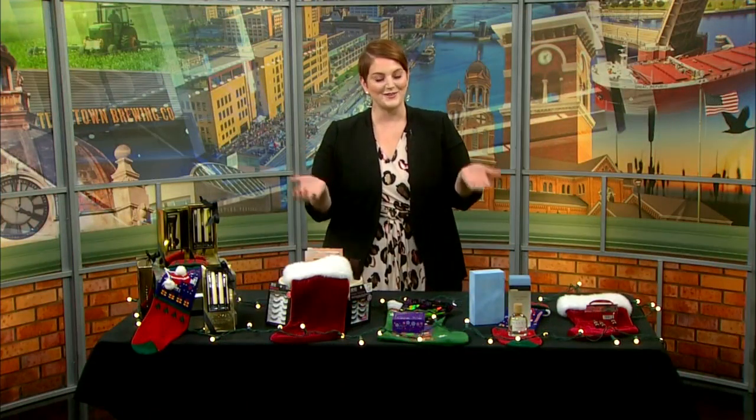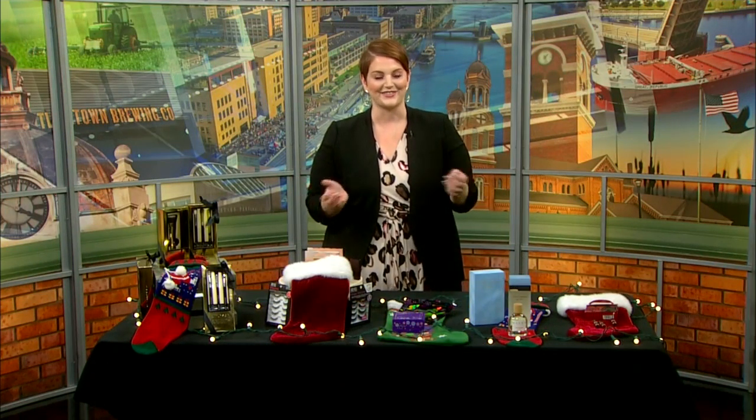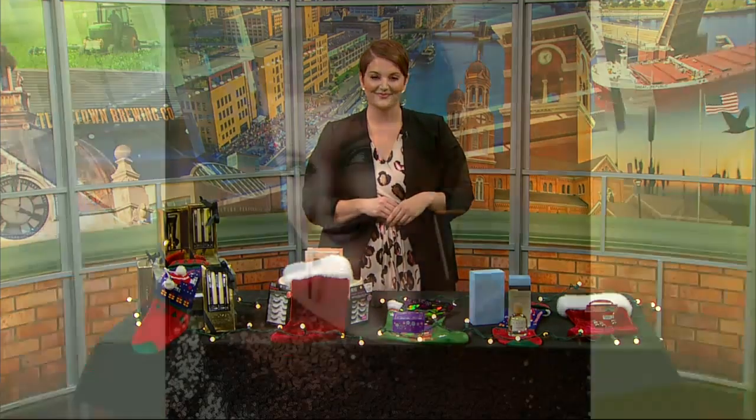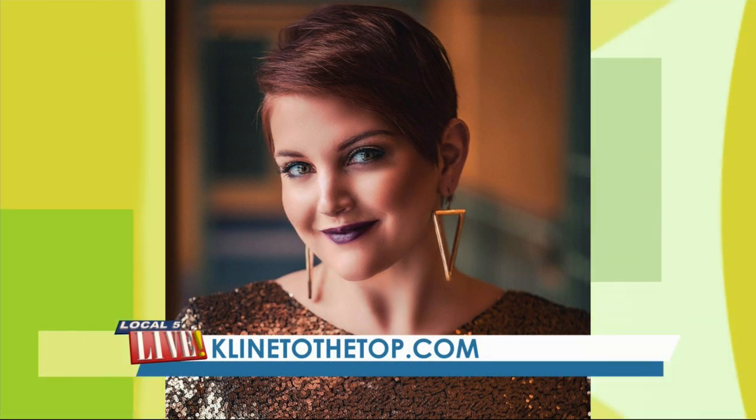Hopefully you have a few ideas for those stocking stuffers, and I hope that you have a happy holiday season. That's been today's Beauty Buzz. She is a great one to follow on social media for all these tips and more — you can head to KleinToTheTop.com for more information.